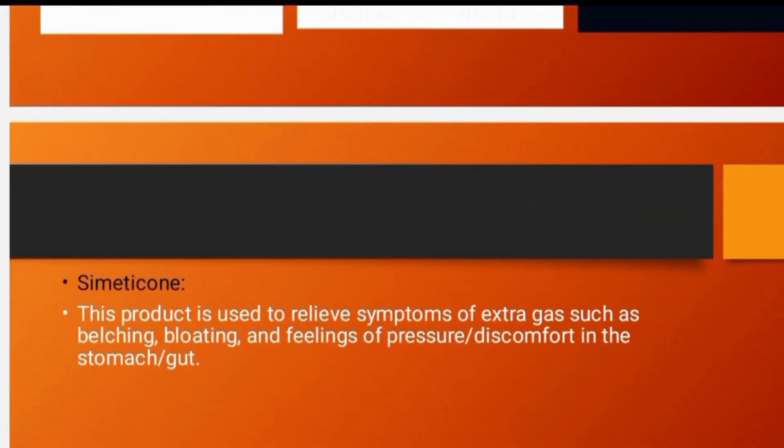The third ingredient used in Trisil Plus Tablet is Simethicone. It helps to relieve extra gas symptoms from the stomach — such as belching, bloating, and feelings of discomfort in the stomach or body. When we have a lot of gas and acidity, this Simethicone works as an anti-gas agent and prevents bloating.